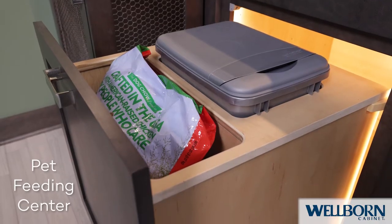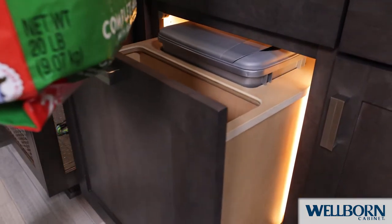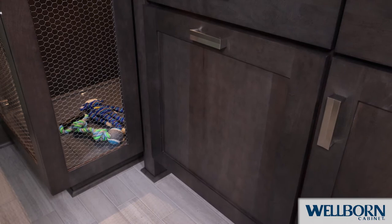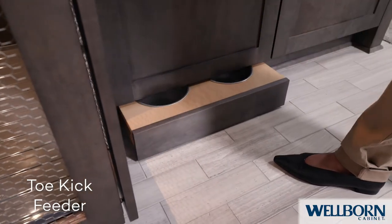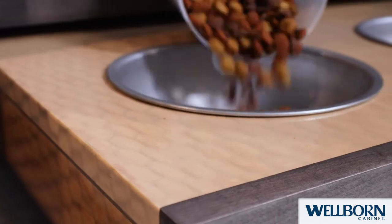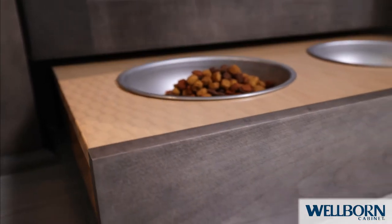This space pulls out all the stops to make mealtime for your pet simple and convenient. This pet feeding center holds pet food and accessories. A convenient toe-kick feeder slides out to reveal a space for your pet to eat and drink. With a simple push it slides back under the cabinet, making this space neat and clean again.